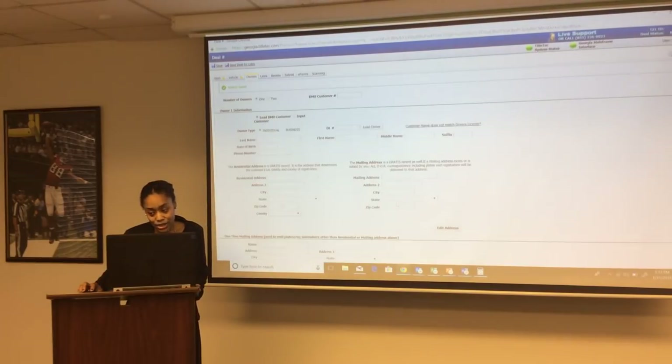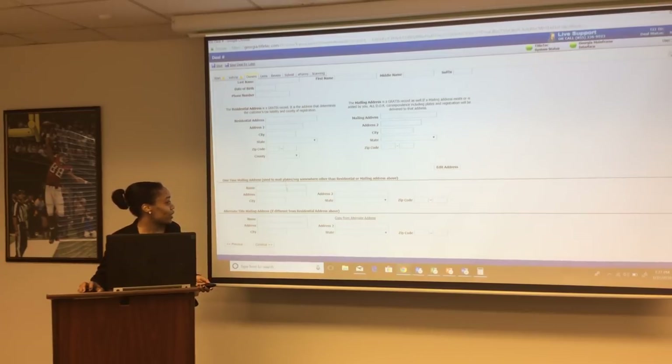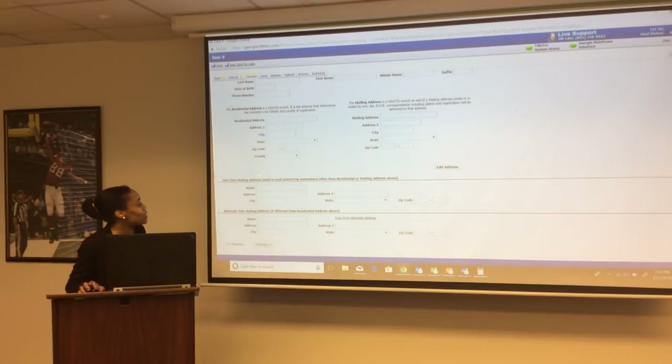Your scanning center must receive the MB-34 form as soon as possible so it can be scanned to the Department of Revenue — otherwise you may be charged a penalty. Once you add and update the address, the system will update it with the Department of Revenue. The system also allows a one-time mailing address where you can have plates mailed to an address other than where the customer lives — this does not change the customer's residential address. For a cash deal, you can also use a one-time mailing address for the title.